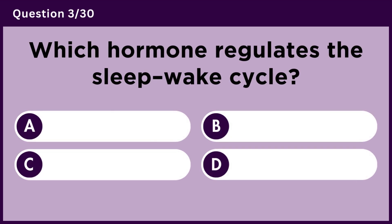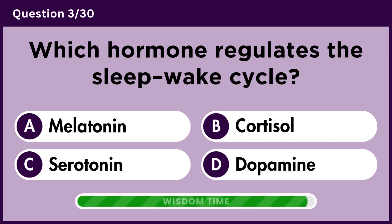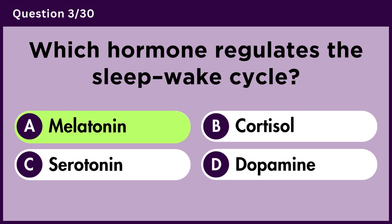Which hormone regulates the sleep-wake cycle? Answer A. Melatonin.